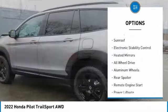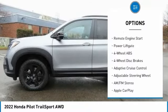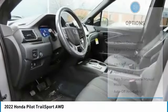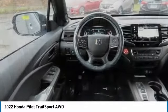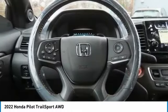Tire Pressure Monitoring System, Blind Spot Monitor, Sunroof, Electronic Stability Control, Heated Mirrors, All-Wheel Drive, Aluminum Wheels, Rear Spoiler, Remote Engine Start, Power Liftgate.